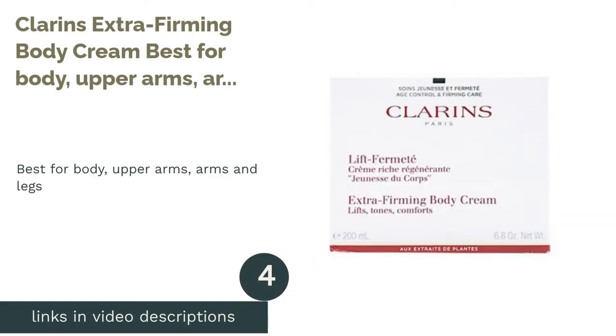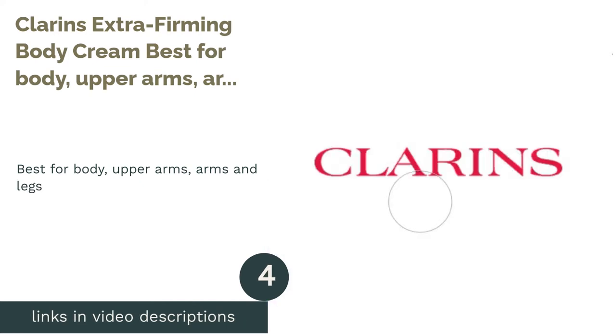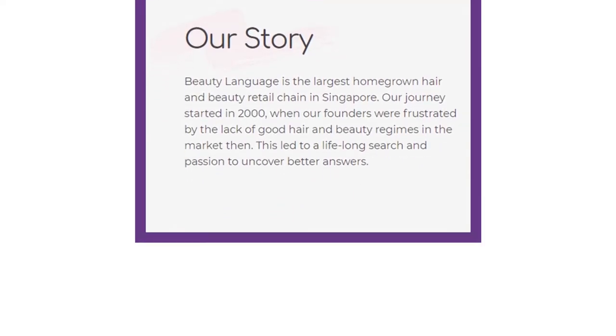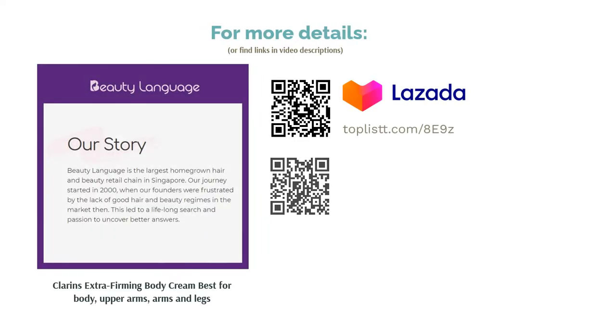The next product is Clarins Extra Firming Body Cream, best for body, upper arms, arms, and legs. With a fresh and soothing blend of lemon thyme, centella, and boco extracts, seek smoother, firmer, and supple skin with Clarins. Promoting youthful skin through hydration, this cream is non-greasy and absorbs immediately for a soft finish.